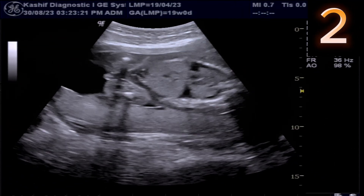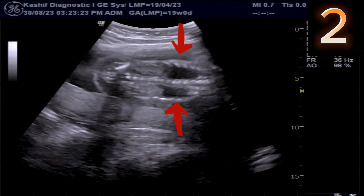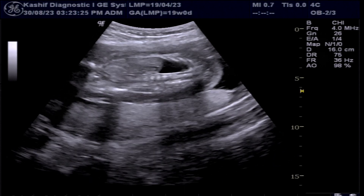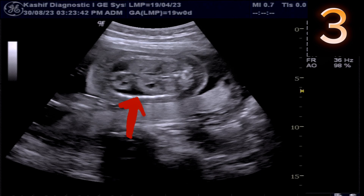Now the chest is visualized. We can see bilateral pleural fluid on both sides. There is no pericardial fluid. Fetal abdomen shows mild ascites.